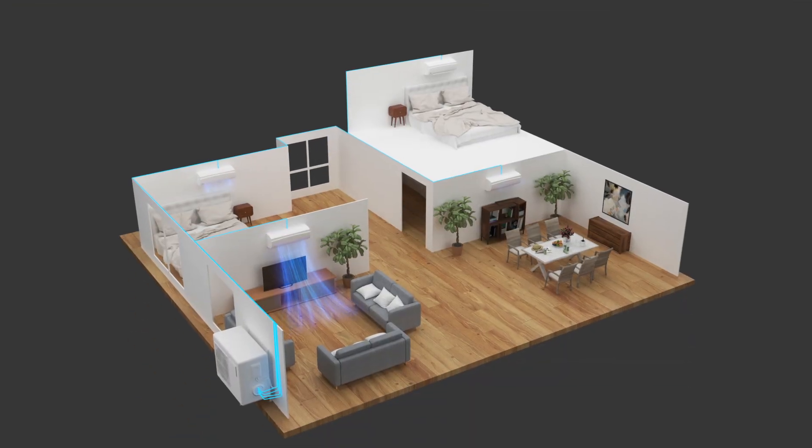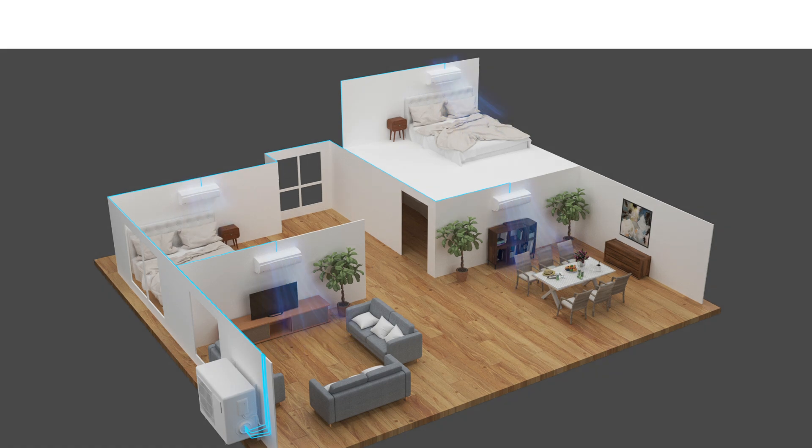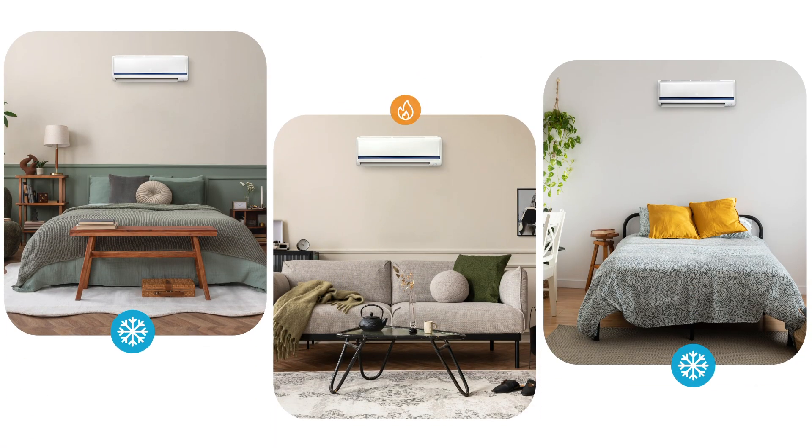Despite numerous advantages, Multi-Zone Mini-Split systems frequently encounter a significant challenge: mode conflict, which occurs when one indoor unit is set to heat while others are cooling, or vice versa.